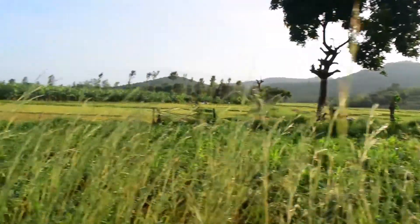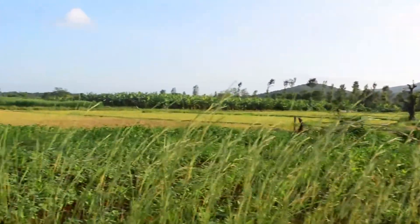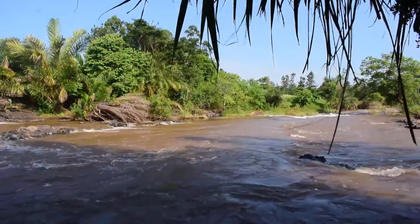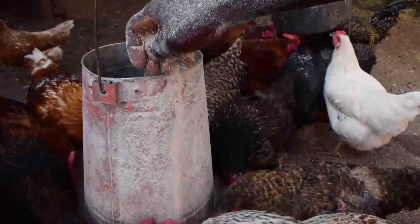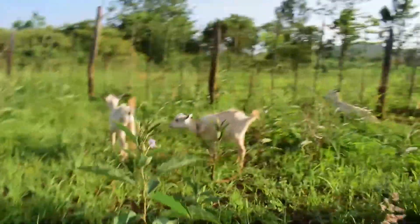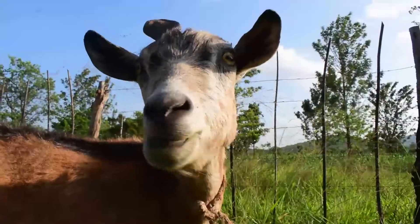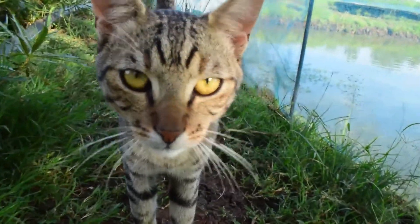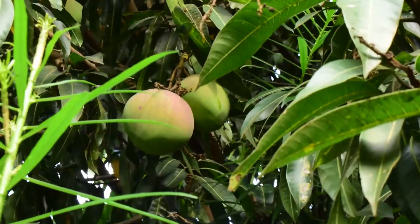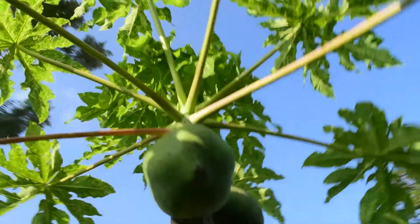This farm is located in the beautiful valleys of Moranga County, next to River Sagana. Apart from the aquaponics system, we have chicken, goats, and even a cat that keeps the rodents away. We also have fruit trees like mangoes and papayas.